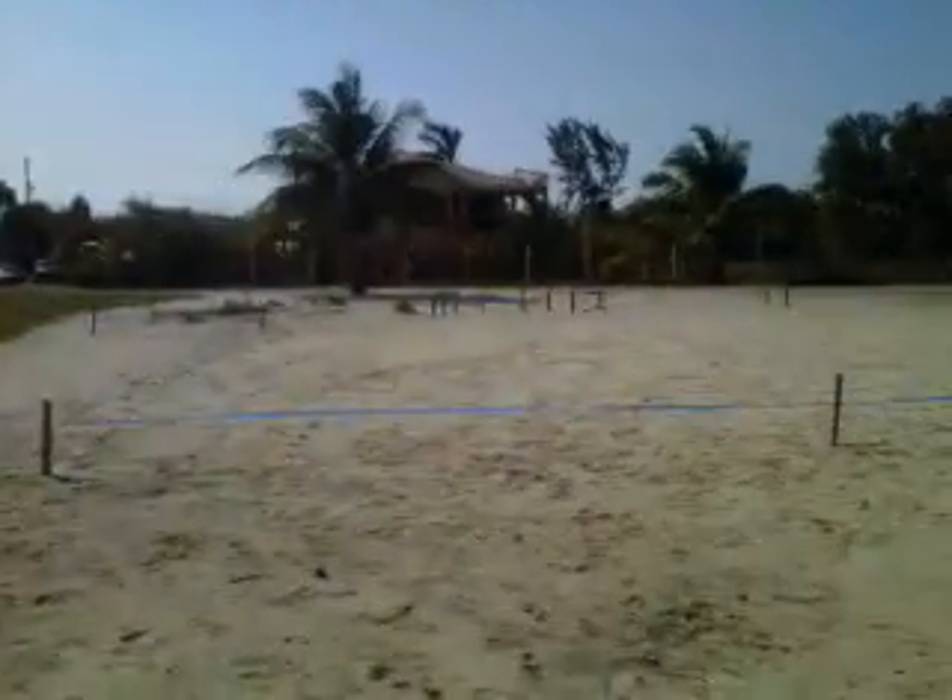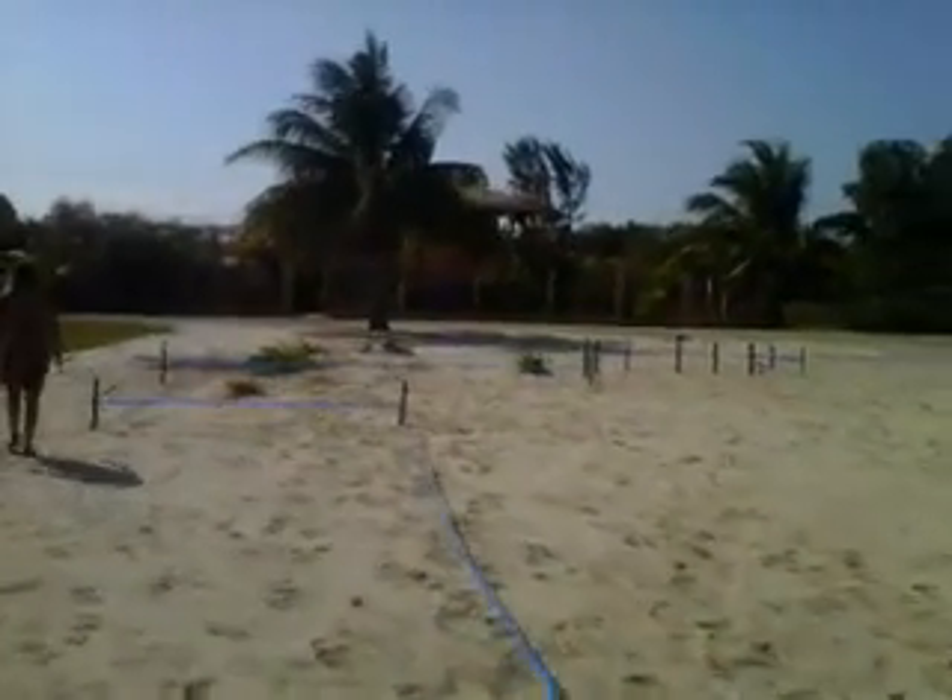I'll walk back to the house and snap a few pictures there yet for you. And you'll have a good idea as to what the home is all about here. But yeah, it's definitely a beautiful home, just a few hundred feet from the ocean.